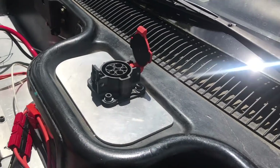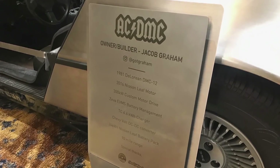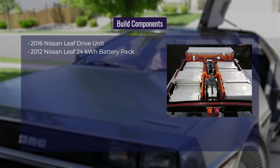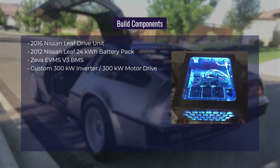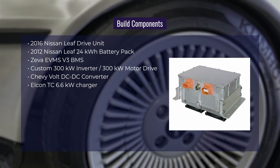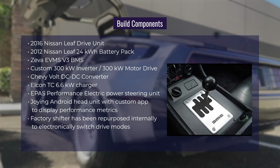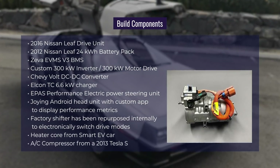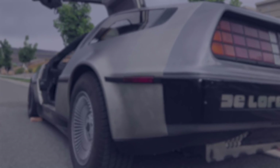We showcase cutting-edge sustainable technology. If you enjoyed this video, please give it a like, and if you believe in an electric future, please make sure to subscribe to our channel. Now as promised, here's a more complete list of the build components: 2016 Nissan Leaf Drive Unit, 2012 Nissan Leaf 24kWh Battery Pack, Ziva EVMS V3 BMS, Custom 300kW Inverter, 300kW Motor Drive, Chevy Volt DC-DC Converter, Elcon TC 6.6kW Charger, EPAS Performance Electric Power Steering Unit, Joying Android Head Unit with Custom App, Factory Shifter repurposed internally to electronically switch drive modes, Heater Core from Smart EV, AC Compressor from a 2013 Tesla Model S.